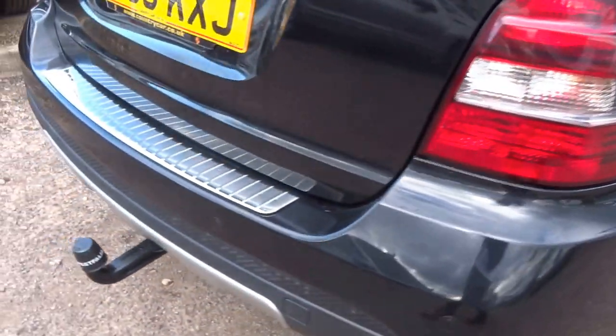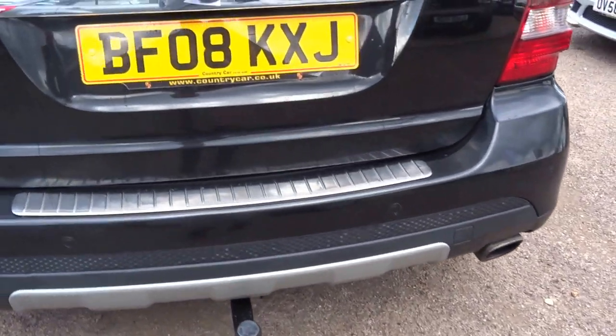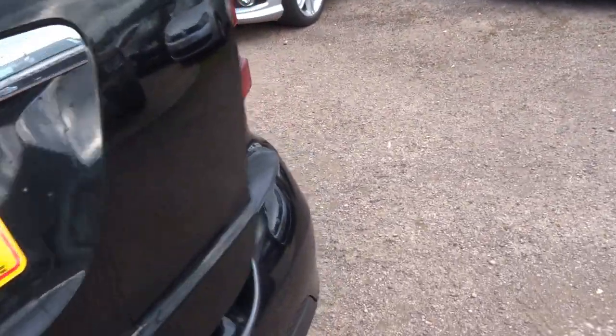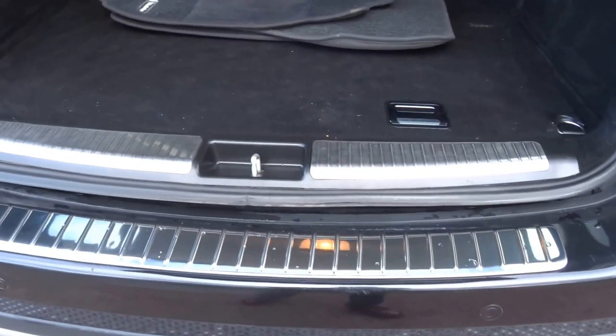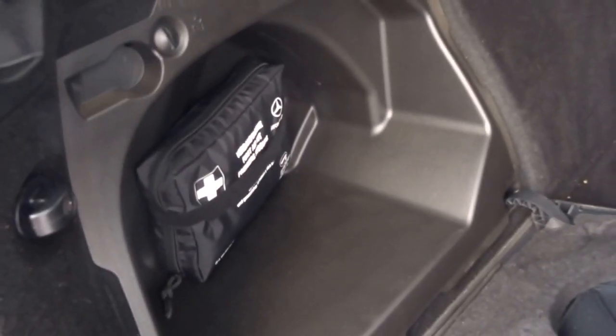Coming around to the back of the car, as you can see this car is supplied with a towbar. It's a 2008 ML320 diesel, with a full set of floor mats. The car still has the original parcel shelf and also retains the first aid kit — thankfully never been used.